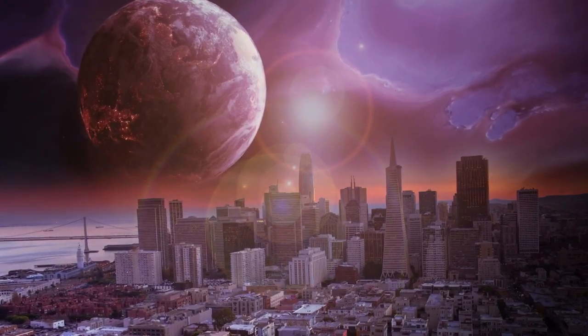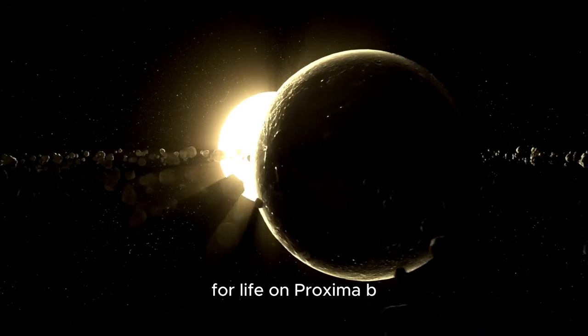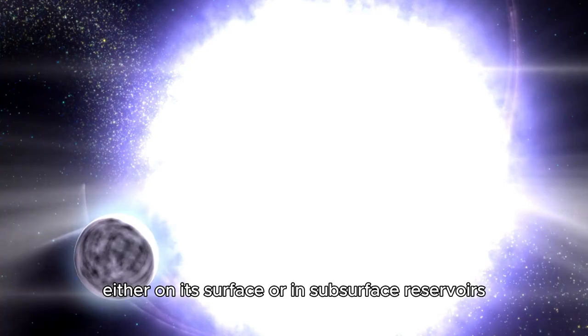Despite these challenges, scientists are optimistic about the potential for life on Proxima b. The planet's position within the habitable zone suggests that liquid water could exist either on its surface or in subsurface reservoirs.